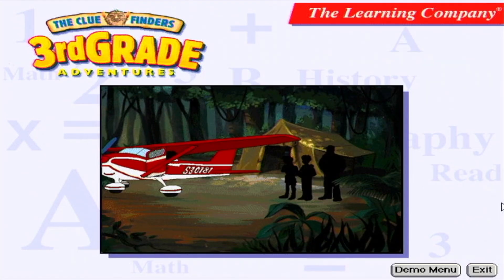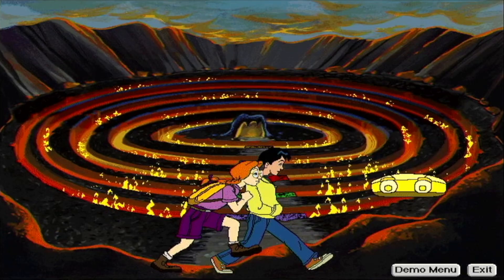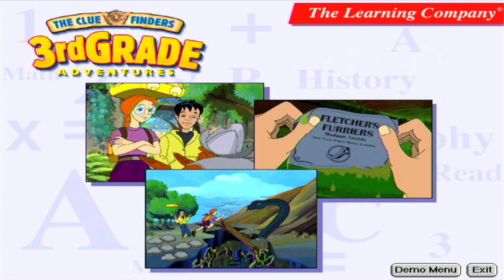Deep in a mysterious rainforest, an ancient monster has returned. Or has it? You'll find out in The Clue Finders 3rd Grade Adventures, a riveting mystery adventure game that builds essential academic skills. Join The Clue Finders, a team of kid detectives, and unravel mysteries, collect clues, and dodge danger.